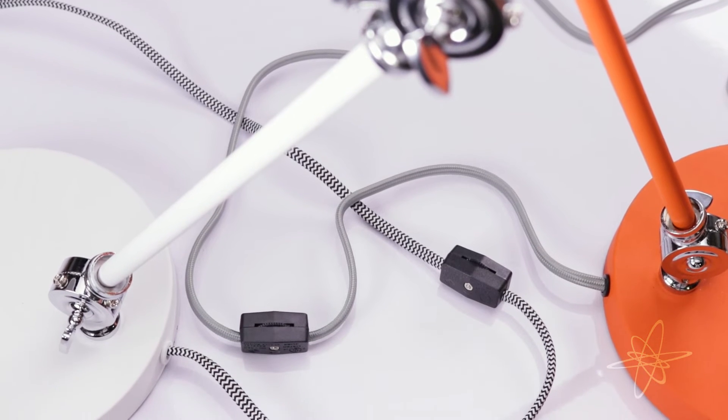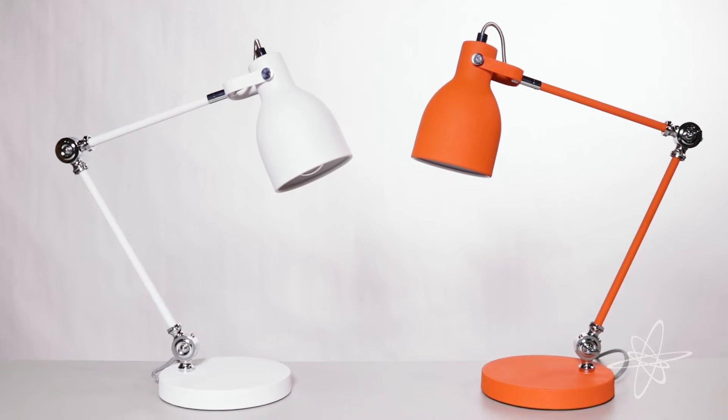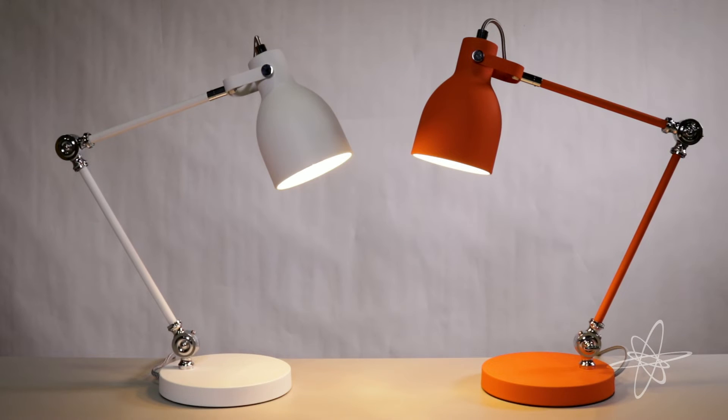Flexibility that extends to the braided cord. Every inch pops with aesthetically pleasing features. Put a new shine on all your endeavors with the Wild and Wolf Task Lamp.